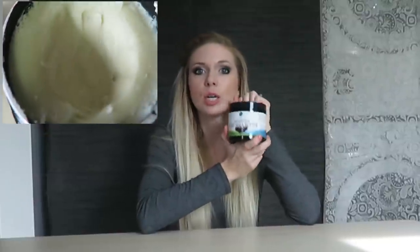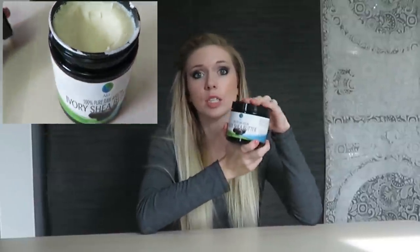It helps with any stretch marks and prevents stretch marks. So if you want to use this while you're pregnant and you want to try to prevent stretch marks, you can start using this. If you already have stretch marks, it'll help to fade them away. It's just really awesome for the skin. It's very soft and smooth.